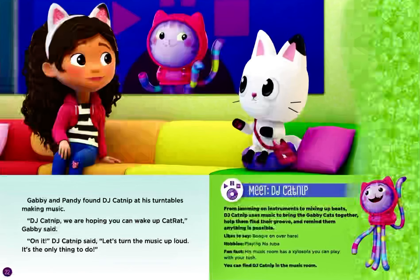Gabby and Pandy found DJ Catnip at his turntables making music. DJ Catnip, we are hoping you can wake up Cat Rat, Gabby said. On it, DJ Catnip said. Let's turn the music up loud. It's the only thing to do.